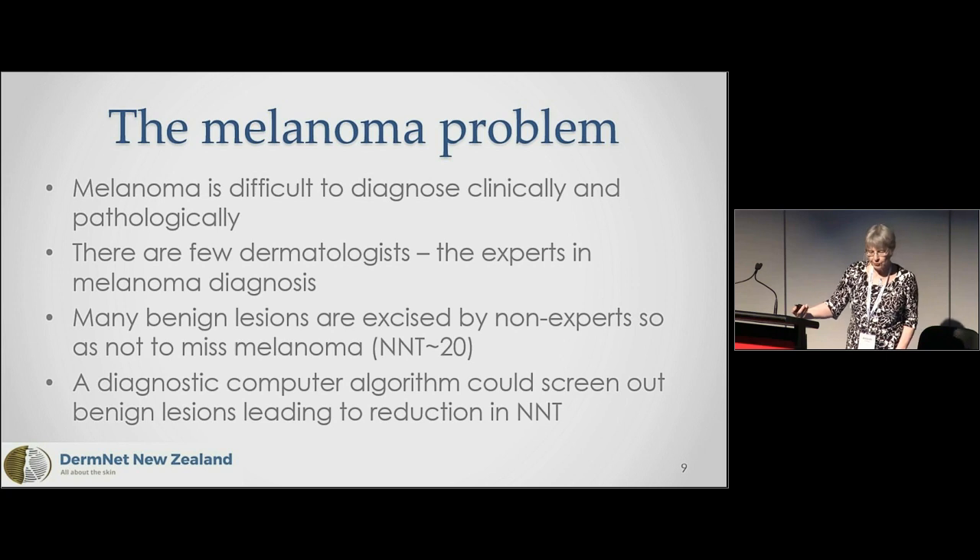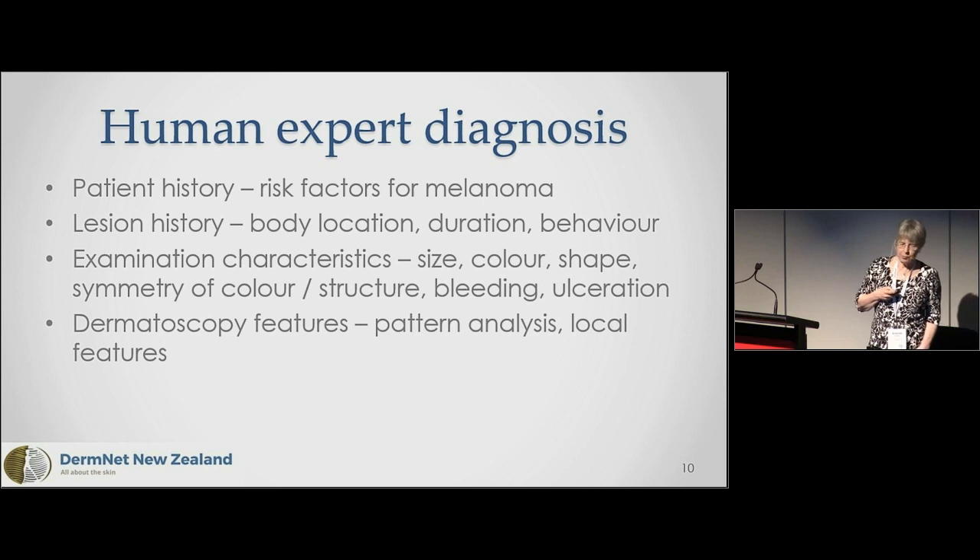Also dermatofibroma and various vascular lesions. Melanoma is difficult to diagnose clinically and also difficult to diagnose pathologically. There are very few dermatologists who are the experts in this diagnosis, so many patients with suspected melanoma are seen by non-dermatologists, particularly in primary care. The default is: I don't know, let's cut it out and find out. The number needed to treat might be a hundred benign lesions in some hands — a diagnostic computer algorithm could screen out benign lesions, reducing the number needed to treat.